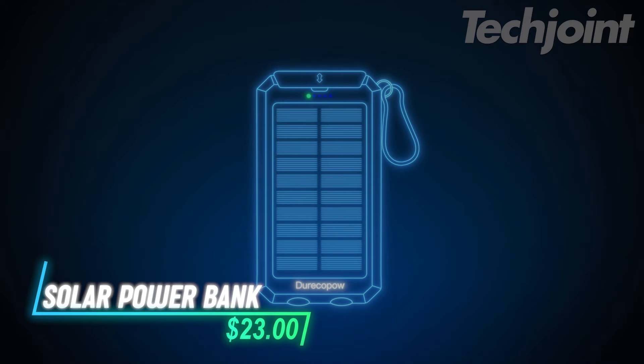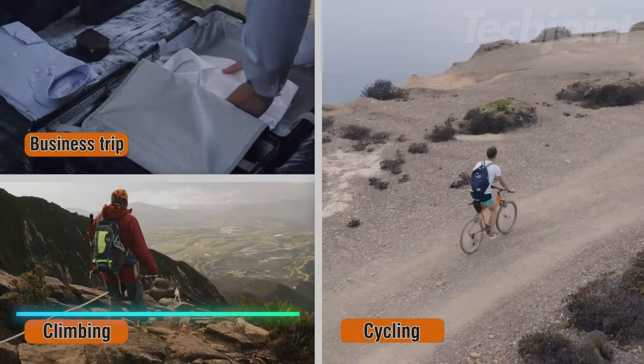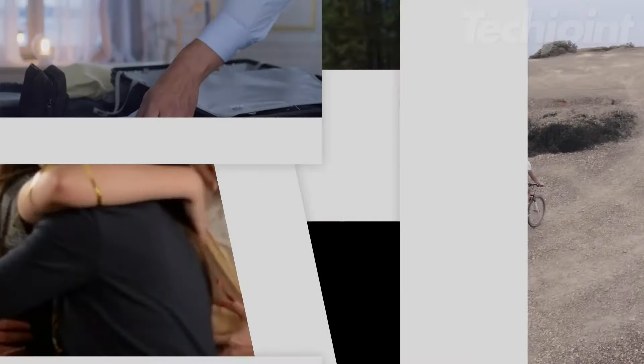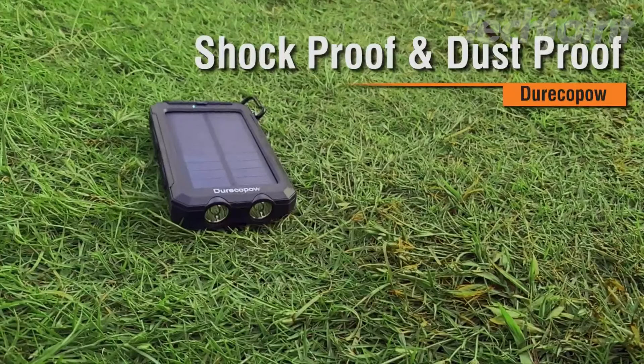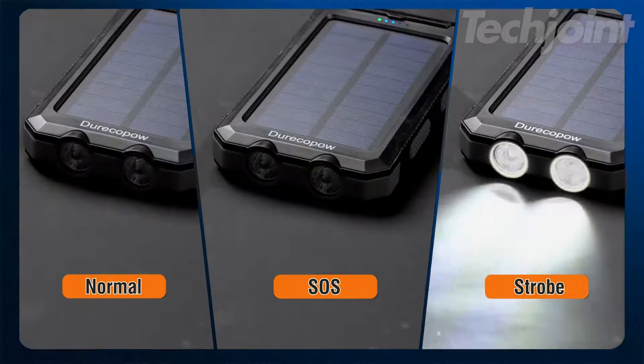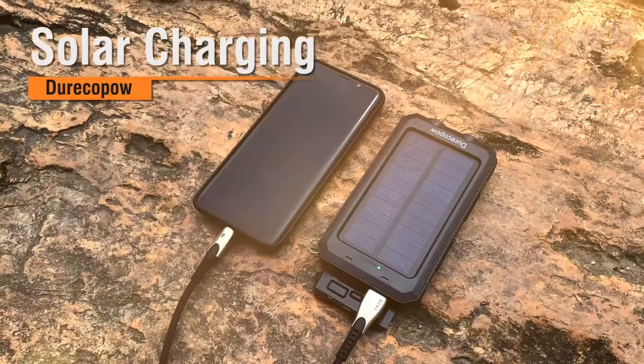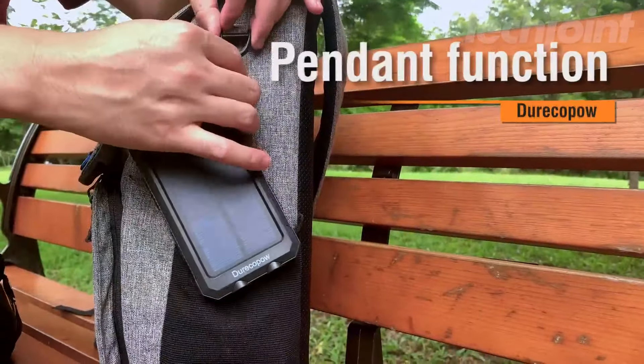Stay powered on your adventures with this rugged 20,000 milliamp solar charger, perfect for camping and outdoor activities. Built to withstand the elements, it features waterproof and shock-resistant construction, along with a handy compass and dual LED flashlights. Charge two devices simultaneously via dual USB ports, ensuring your gadgets are always ready.